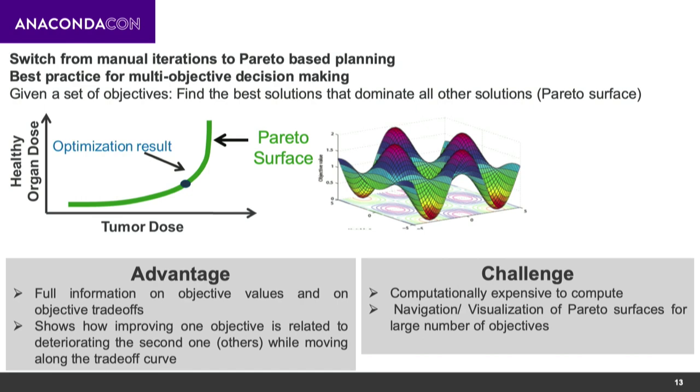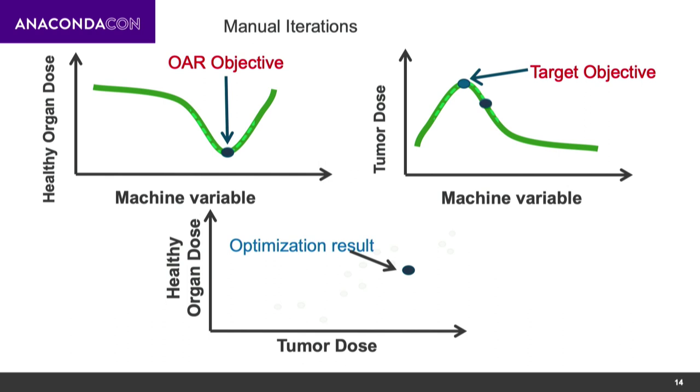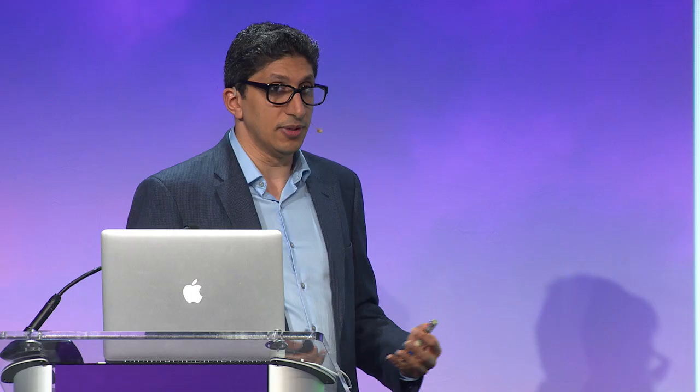The advantage of this approach is it gives full information on objective values and trade-offs between them, showing how improving one objective is related to deteriorating others. The challenge is it is computationally expensive to calculate Pareto surfaces for every patient, and hard to visualize and navigate. Currently the treatment planner tweaks parameters manually and generates fewer than 10 plans, choosing one based on what they think is the best trade-off. The new paradigm is to generate those Pareto surfaces automatically so the treatment planner can look at the whole trade-off spectrum.